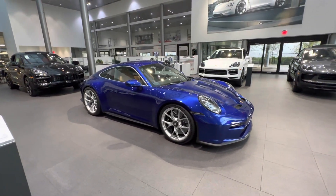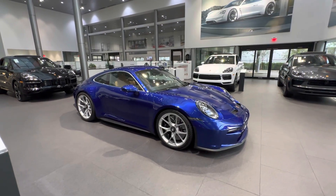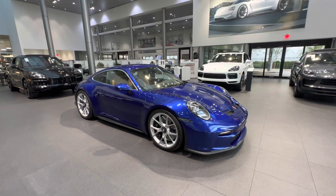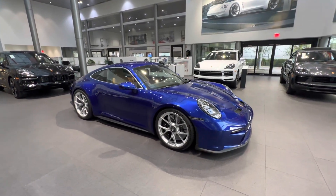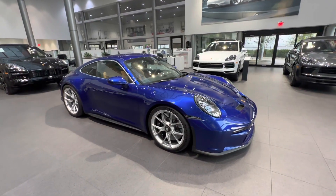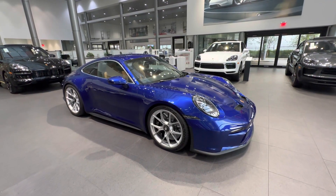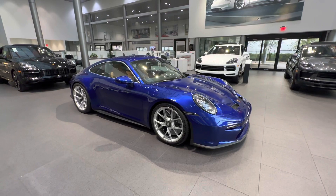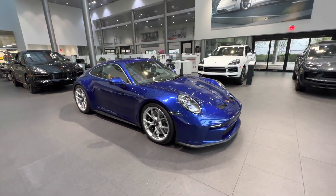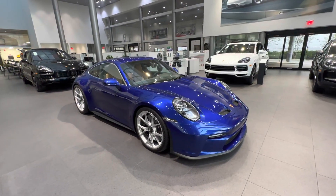Based on the 992 generation Porsche 911, the GT3 Touring was introduced in the US as a model year 2022. The GT3 Touring was also available on the previous generation — the 991 generation 2 — which for the US market was produced as model years 2018 and 2019.